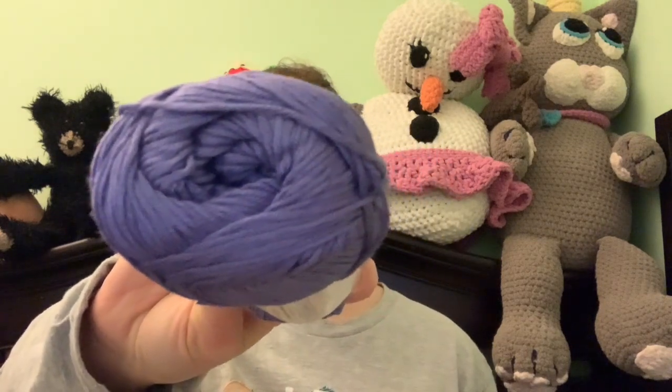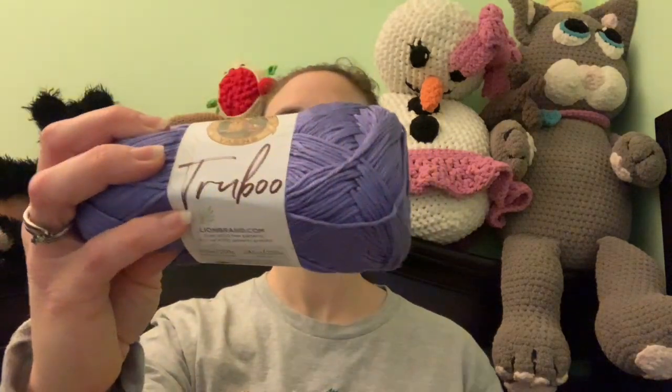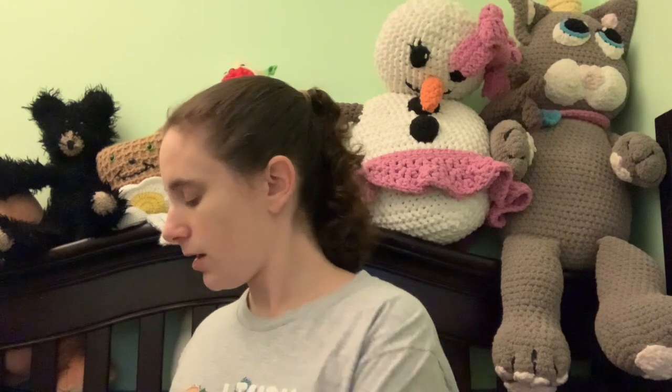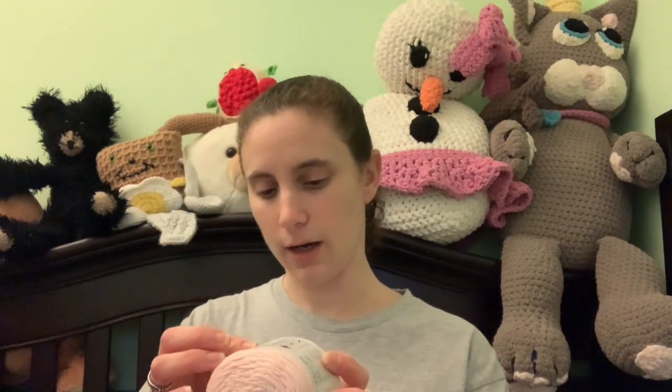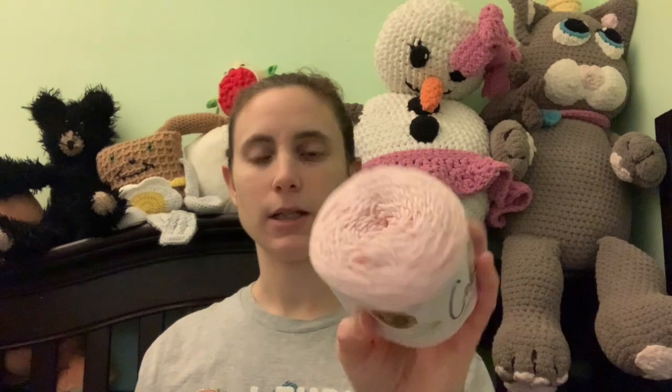I've got another KaBoo — this one is Thistle. It's coming up a little bluer on camera than it actually is; it's a bit more purple in person. I can't wait to use that one. And I got another KaBoo in Pale Pink — how pretty that is! Maybe I'll make my daughter something with that one.